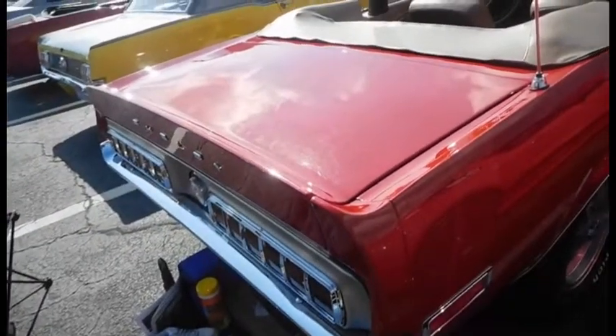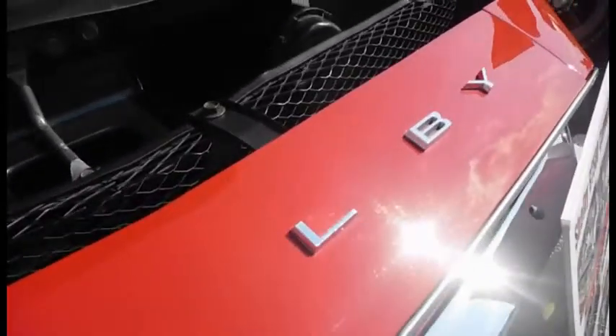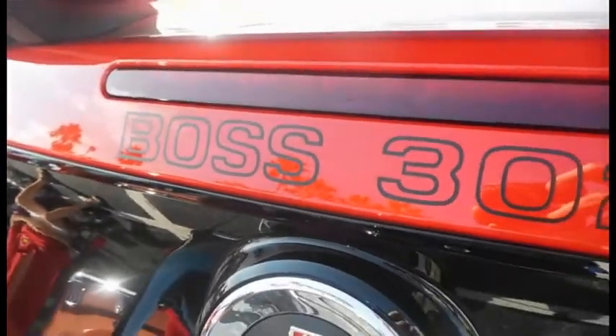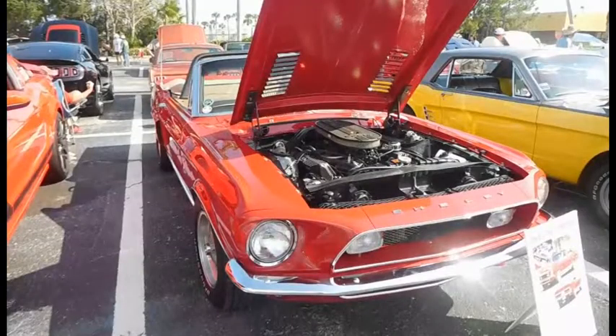In 1968, production of the Shelby Mustang was continued by Ford instead of Shelby American, due to new management changes. With the new Ford president taking over in 1968, as well as the introduction of the Mustang Boss 302 a year later, production of the Shelby Mustang was halted in 1970.